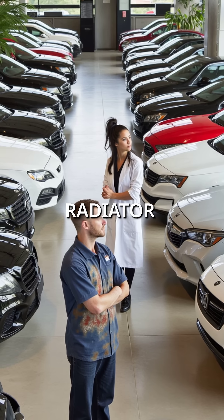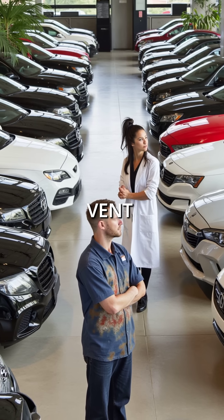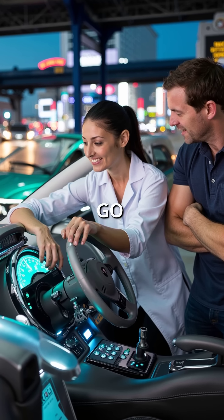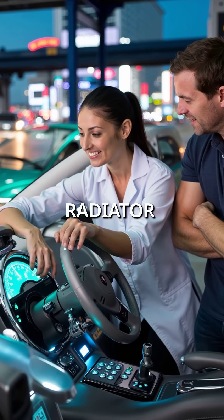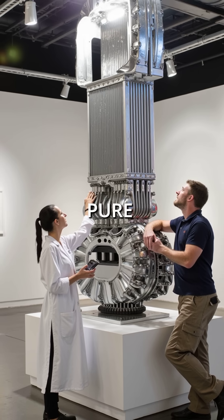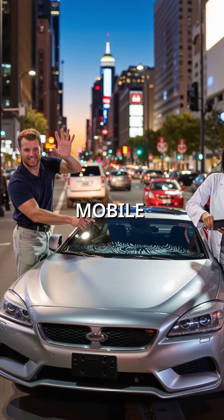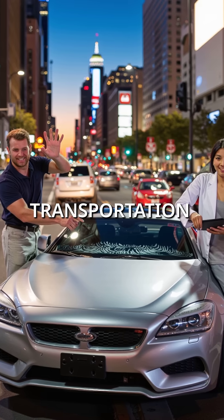That's why Formula One cars have massive air intakes. Every front grill, every radiator size, every cooling vent is designed around this fundamental limitation. The faster you go, the more air hits the radiator, the better it cools. It's pure physics turned into automotive art. Your car is basically a mobile heat exchanger disguised as transportation.